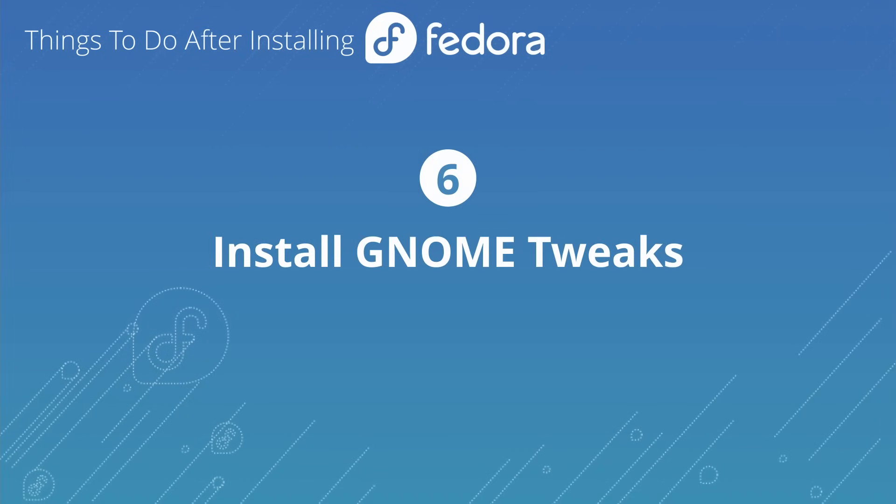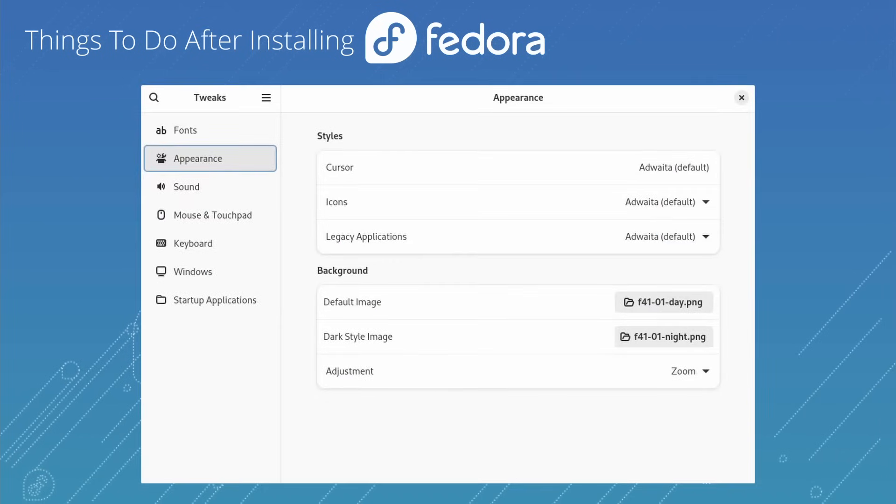The next thing you want to install is GNOME Tweaks. GNOME Tweaks is basically a settings application that allows you to customize things that the standard GNOME Settings doesn't give you options for, providing some additional tweaks you can make to your system.